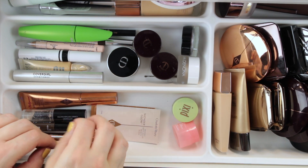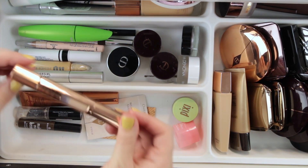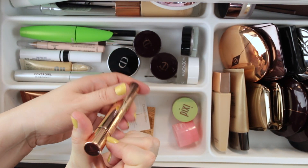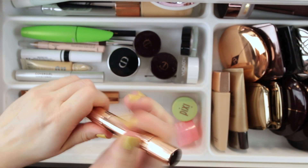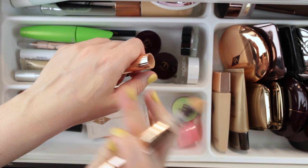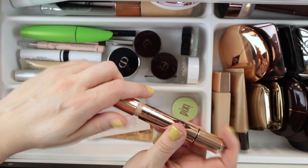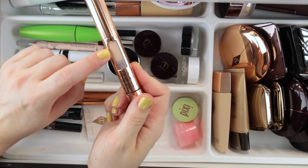So without further ado let's talk about what's in these drawers. In this front section I had my Charlotte Tilbury Magic Away Concealer in the shade Too Fair. They make a lighter shade but I find this one is plenty light enough for me. It has a sponge tip applicator and a really lovely formula that's matte without being drying. I absolutely love this concealer — I definitely got some good use out of it and I can see I'm making progress as it pushes up.